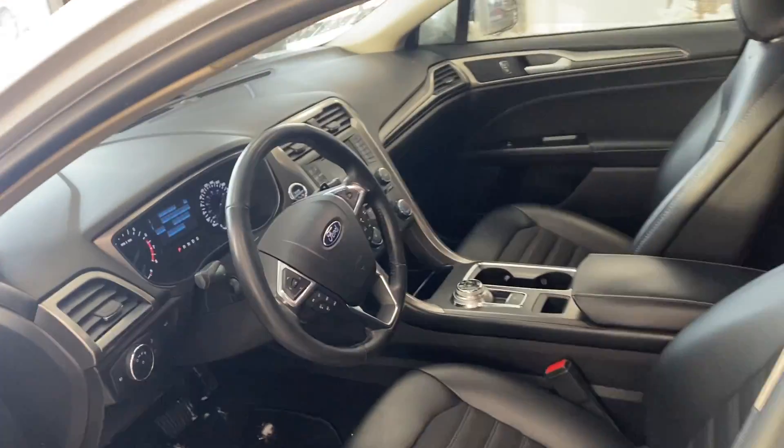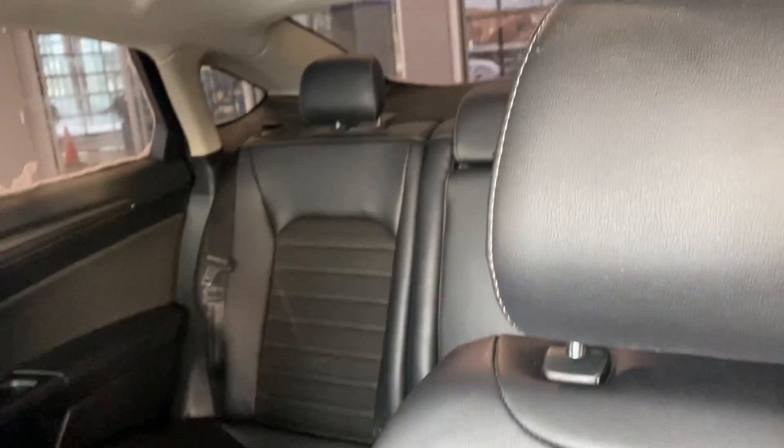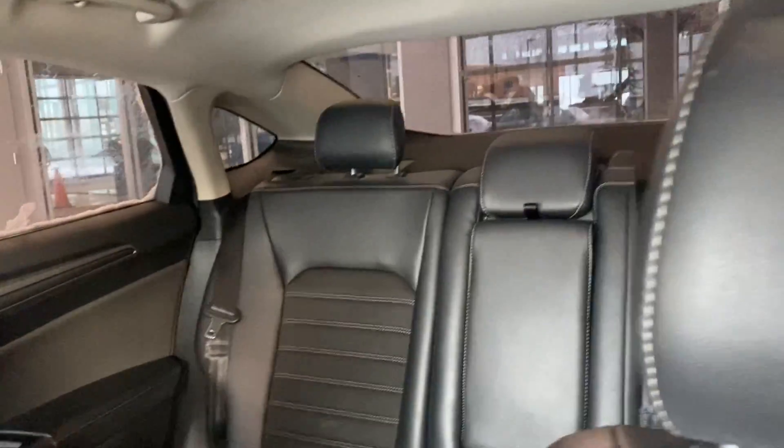It's leather, power seat, power lock, power mirrors. It has the backup camera. And this is from the back — it's a very nice car. Looking forward to hearing from you soon, and if you have any questions please let me know.